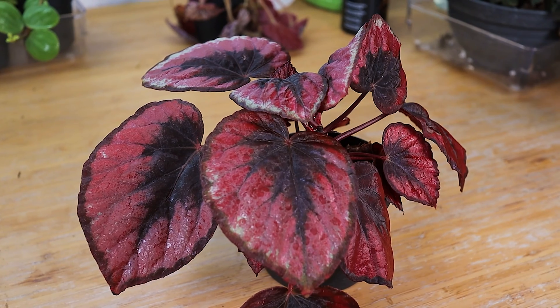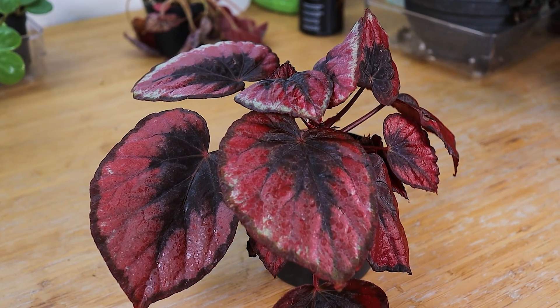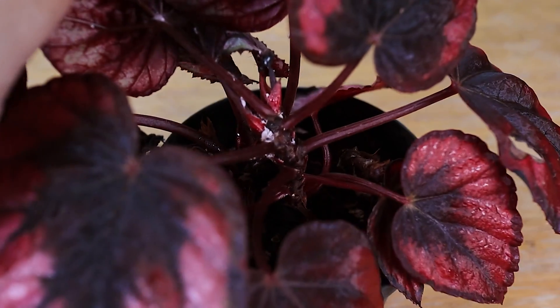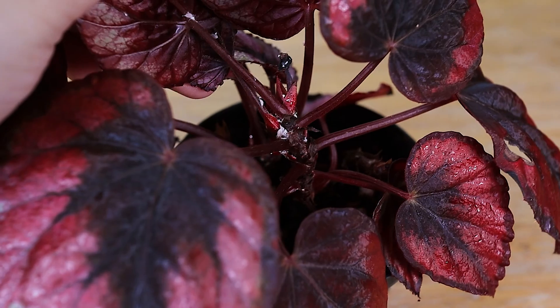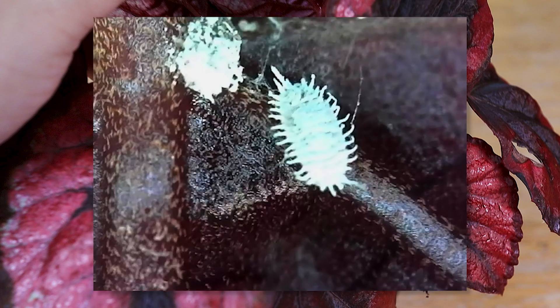When we inspected the other begonias, only one had as many mealybugs as the first one we found. It actually had a lot more, so we decided to put this one under the microscope. And here's what they look like. Could almost look cute, but seeing it up close, you are immediately reminded that these little suckers — quite literally — will feed on the plant juices by sucking on their vascular system with those piercing mouth parts.